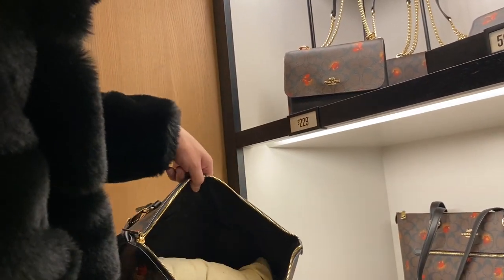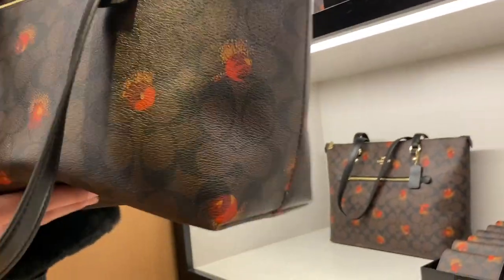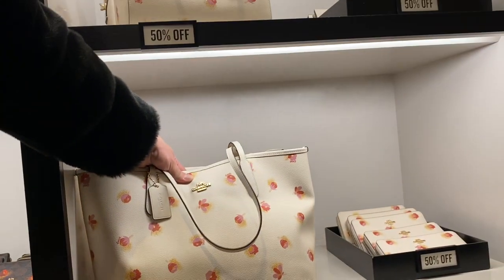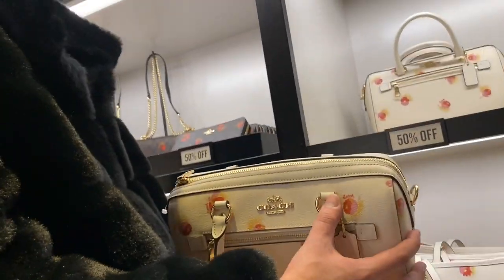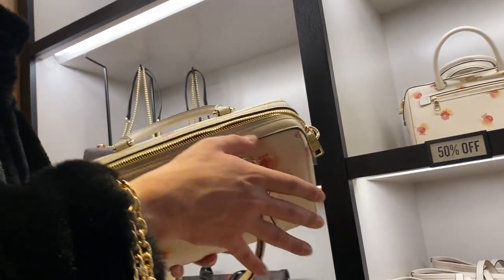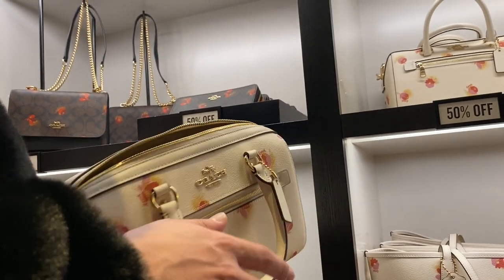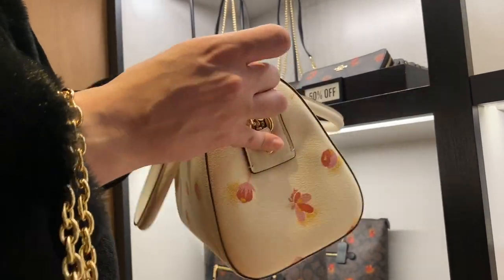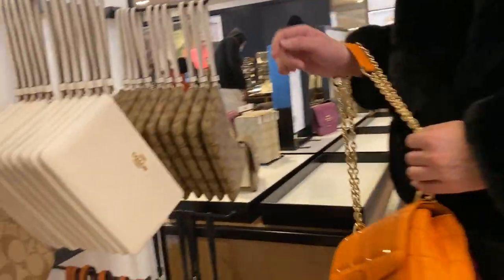The tote bag version — just your average top zip tote bag, nothing crazy, nothing special, but still cute. They also had a white version — the other one was black and this one's all white. And this is the barrel bag version. I really like Coach outlet barrel bags — they're pretty cute, though I don't know if I would actually buy one. I'd prefer to save up that money to get something I would truly desire.